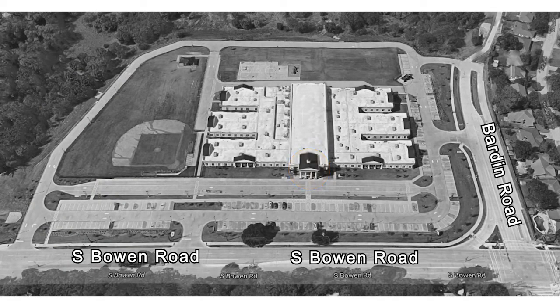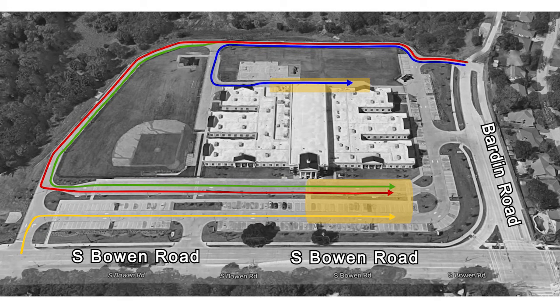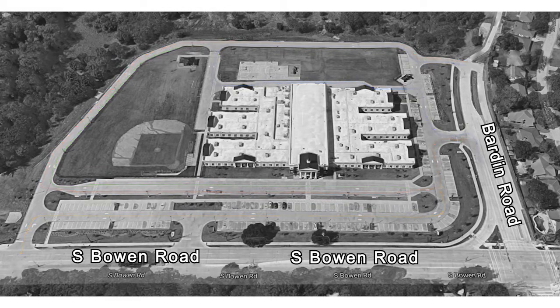For morning drop-off, cars may enter the campus using either the blue, red, green, or yellow lanes. After the students are dropped off in the safe zones, they will proceed to their appropriate wing of the school, and then all cars will exit the campus using the exit on Barden Road. Please follow all directions given by campus personnel, including directions to keep moving forward to keep traffic continuously flowing.